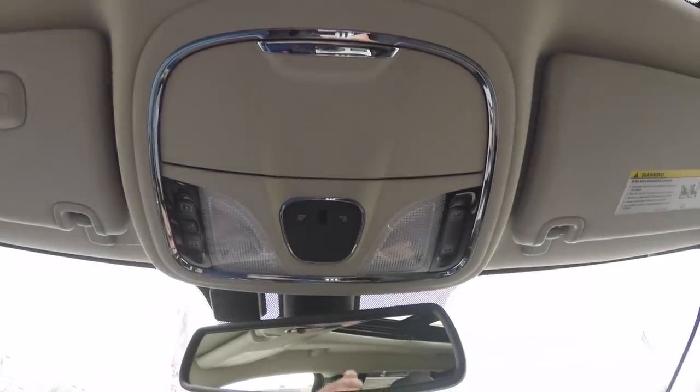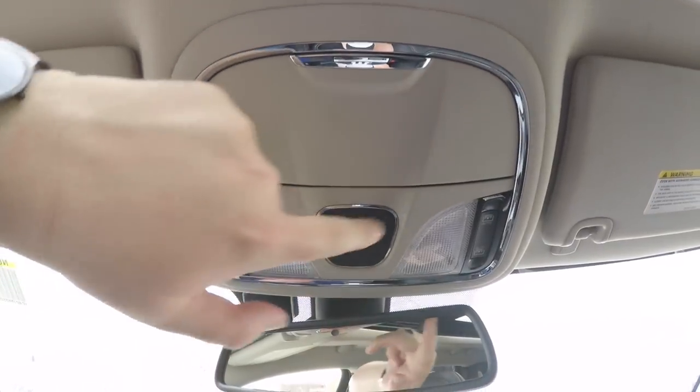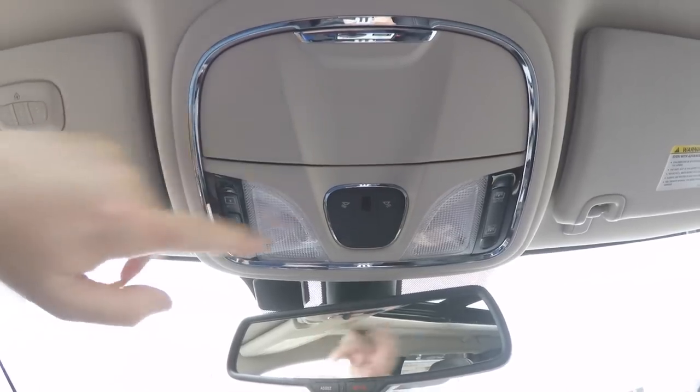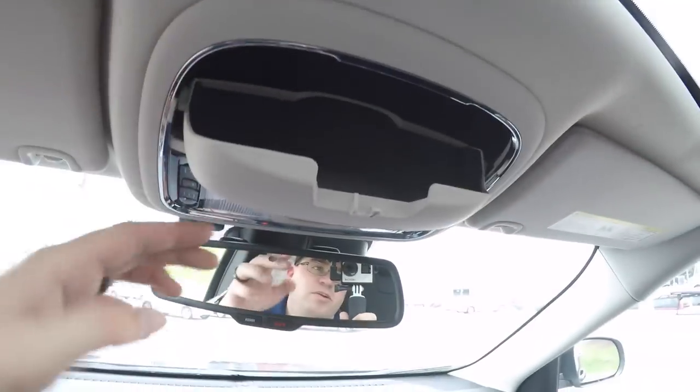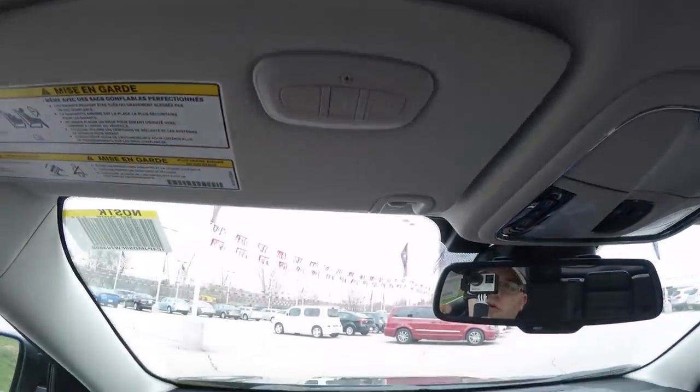Looking overhead, you have overhead reading lights, panorama glass control and shade control, as well as an integrated sunglasses holder. On the driver side sun visor you have your HomeLink universal garage door opener.